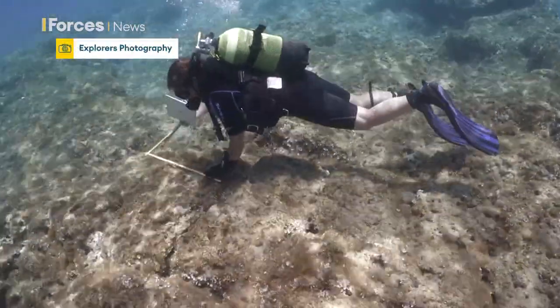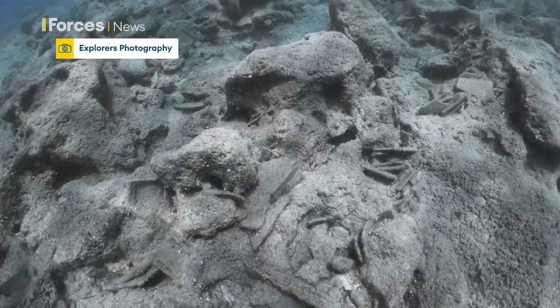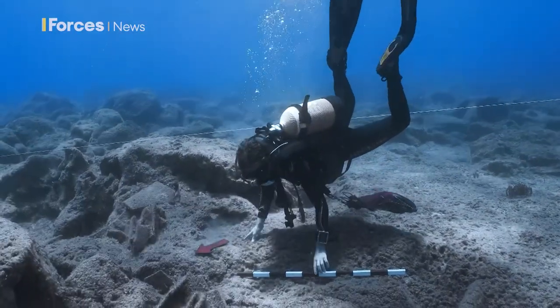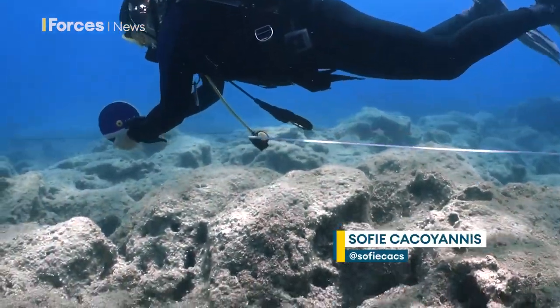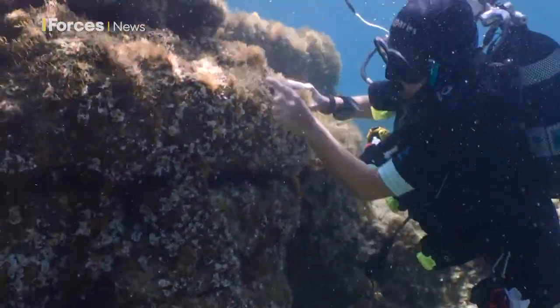These are the remnants of an ancient industrial harbour. Maritime archaeologists are investigating remains at Dreamers Bay off the coast of RAF Akrotiri in Cyprus. They include an ancient breakwater around 120 metres long, which was probably used to provide shelter for boats in anchorage.